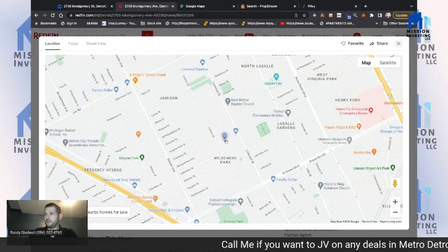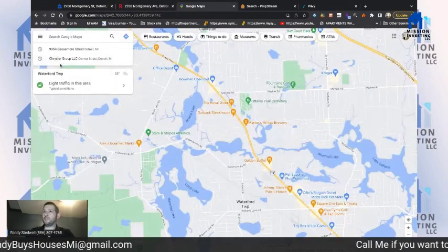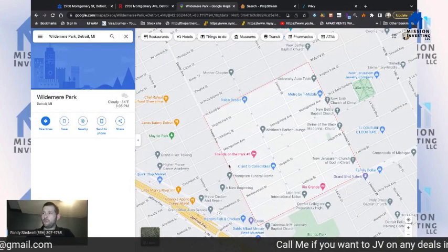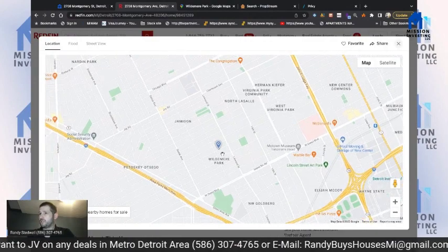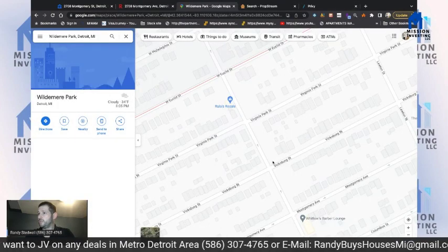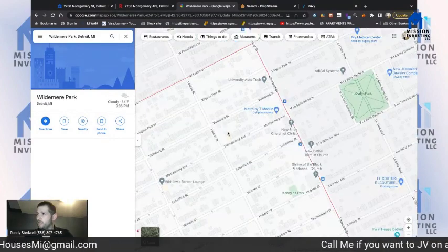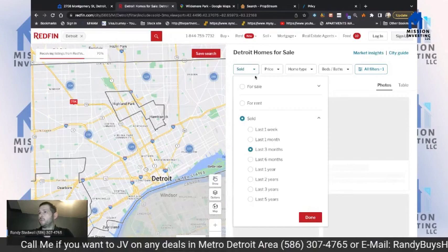Looking at the area — it's in Wildmere Park. I like to Google Maps the neighborhood name so I can see the boundaries, because that is my comp area. Then I locate where the subject property sits within those boundaries — it's at Lawton and Montgomery, right about here.